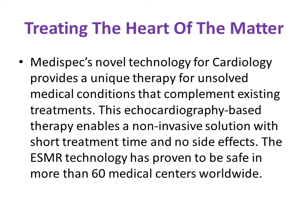ESMR is a Medispecs normal technology for cardiology and a unique therapy for unsolved cardiac conditions including cardiac surgery cases. The echocardiography-based therapy enables a non-invasive solution with short treatment time and no side effects. ESMR has proven to be safe in more than 60 medical centers worldwide.